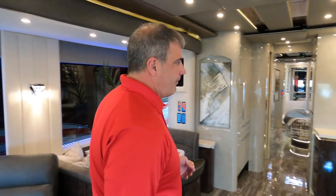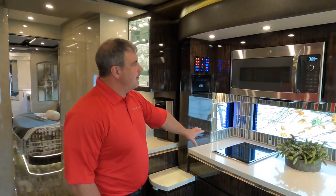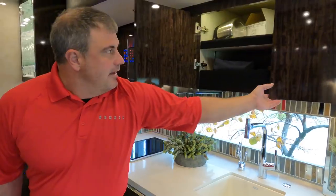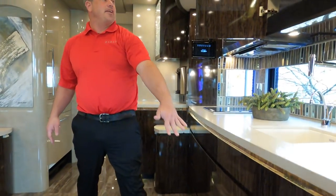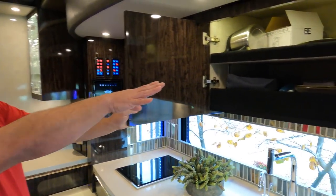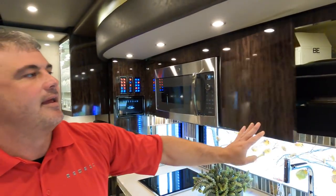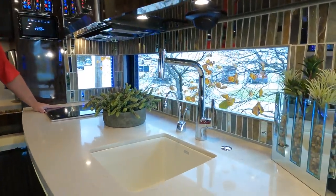Coming through, there's a great bow-out curve galley with a 30-inch Advantium GE microwave convection cooktop. There are lots of storage opportunities — a trash can, plate storage with saucer dividers so things don't slide around and break, and a little lip so items don't slide out. There's a smaller sink in this one, which gives the advantage of better countertop space.